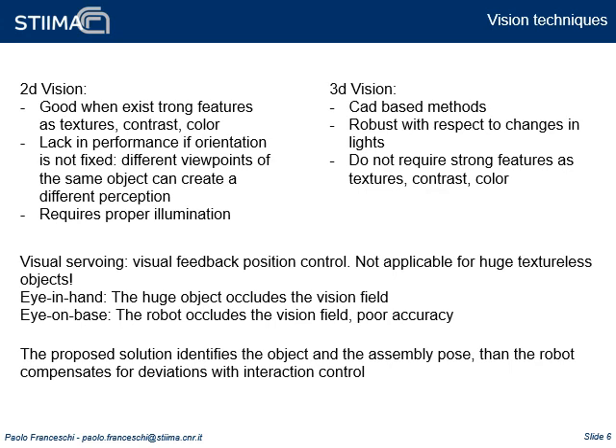Despite this, in the case of huge texture-less objects, visual servoing cannot be easily applied, since eye-on-hand suffers from occlusions, while eye-on-base requires the camera to be positioned too far from the object, reducing its accuracy. The proposed solution therefore identifies the object and assembly position as a first step, and then the robot compensates for deviation with interaction control.